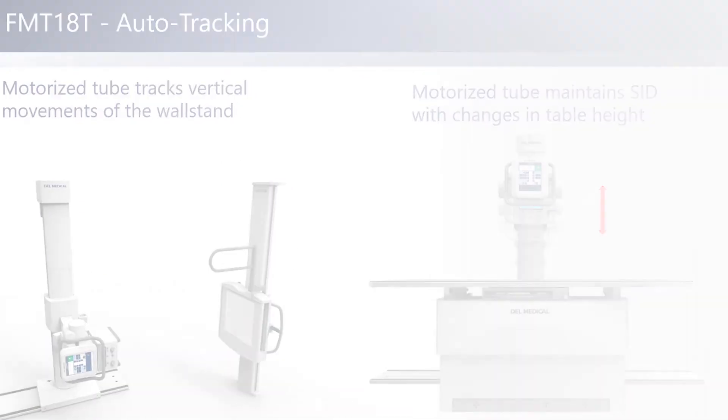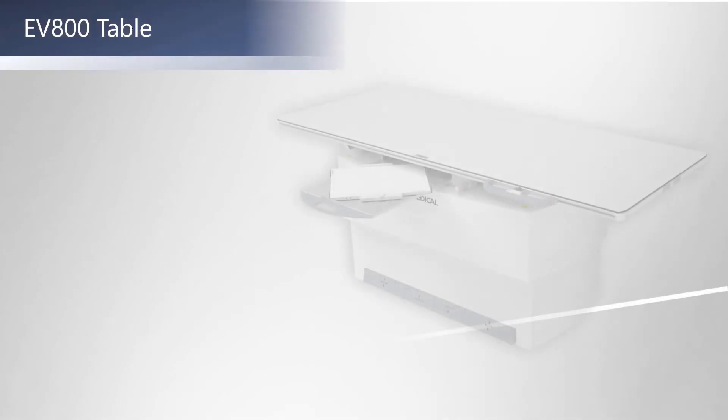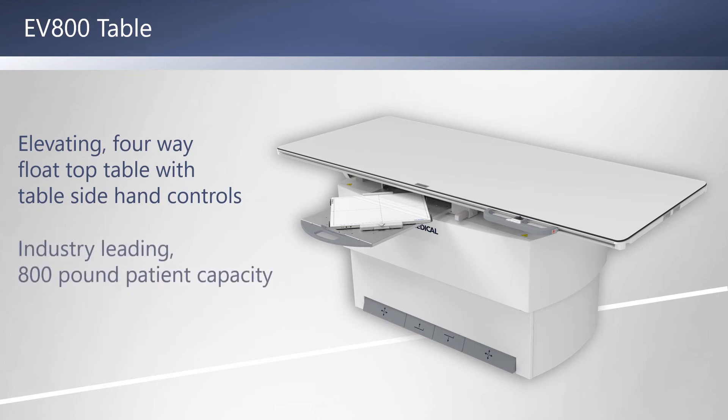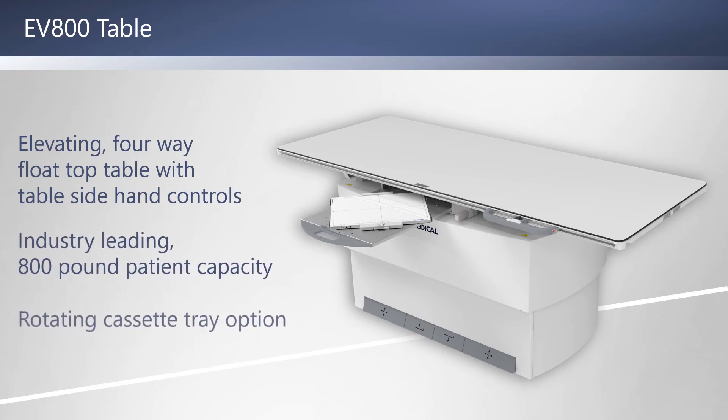The EV800 table includes a perfectly flat and extra-wide tabletop with easily movable table-mounted controls, in addition to recessed foot pedals for floating the tabletop and adjusting the table height. This patient table has an industry-leading patient capacity of 800 pounds.